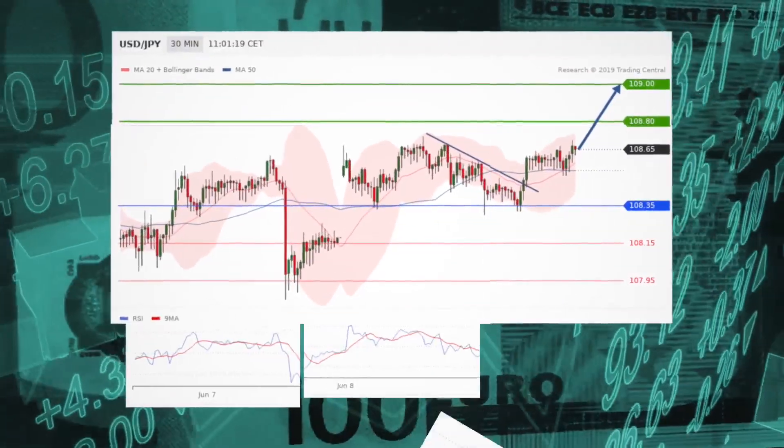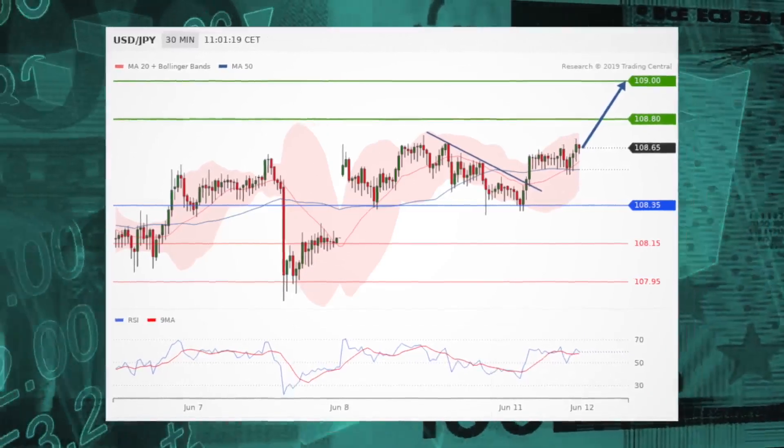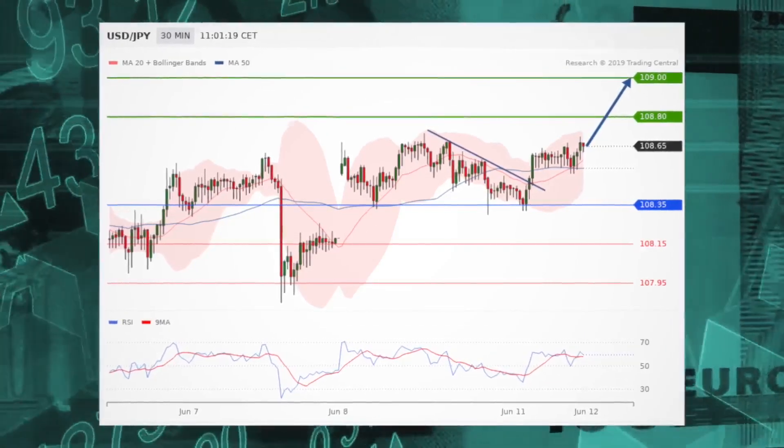The pivot point for Dollar-Yen stands at 108.35. Long positions above 108.35 are favored, with targets at 108.80 and 109 in extension.